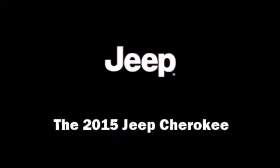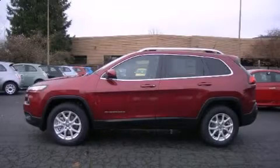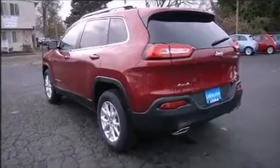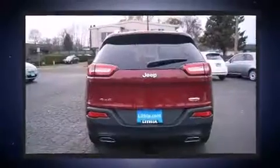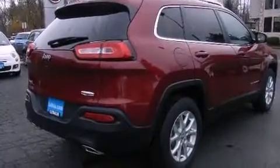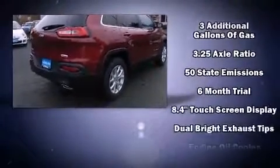The 2015 Jeep Cherokee: under the hood you'll find a six-cylinder engine with more than 270 horsepower. For added security, dynamic stability control supplements the drivetrain, and four-wheel drive allows you to go places you've only imagined.